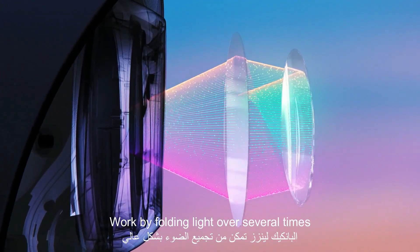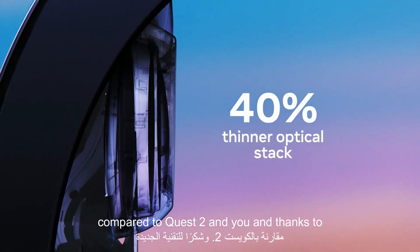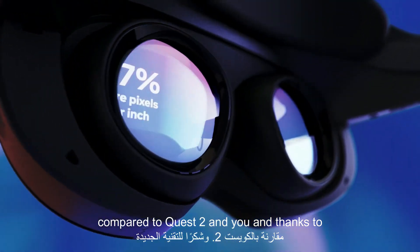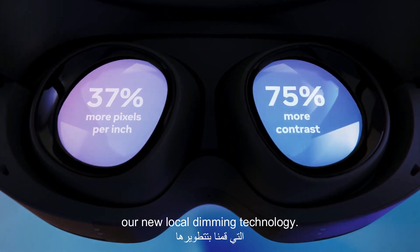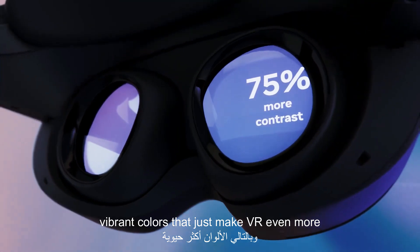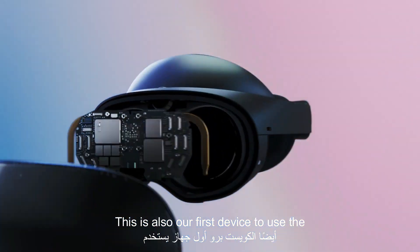The new pancake lenses work by folding light over several times and let us make the display 40% thinner compared to Quest 2. The LCD displays have 37% more pixels per inch than Quest 2, and thanks to our new local dimming technology, 75% more contrast with richer and more vibrant colors that just make VR even more engaging.